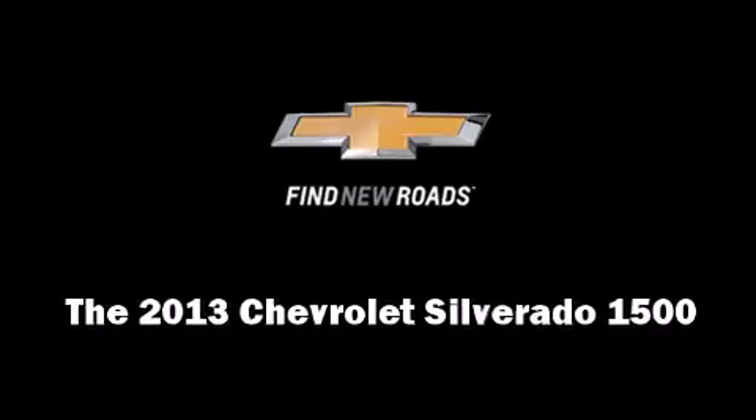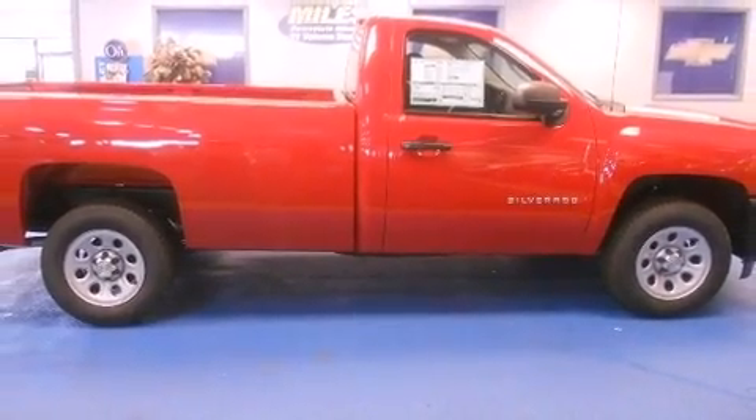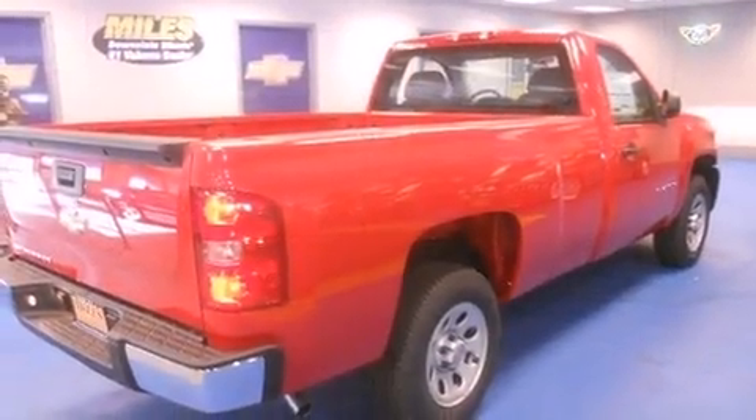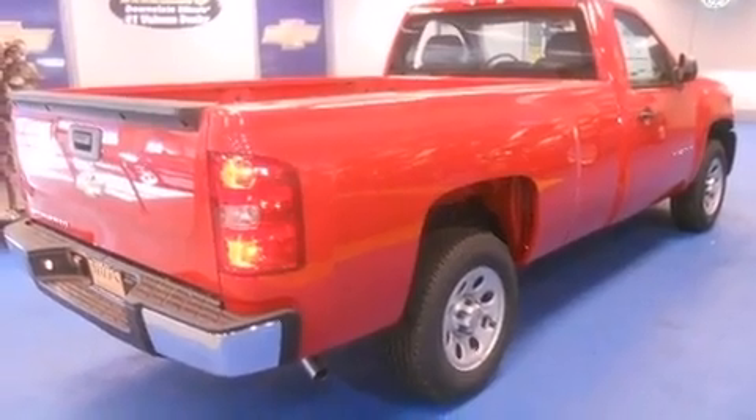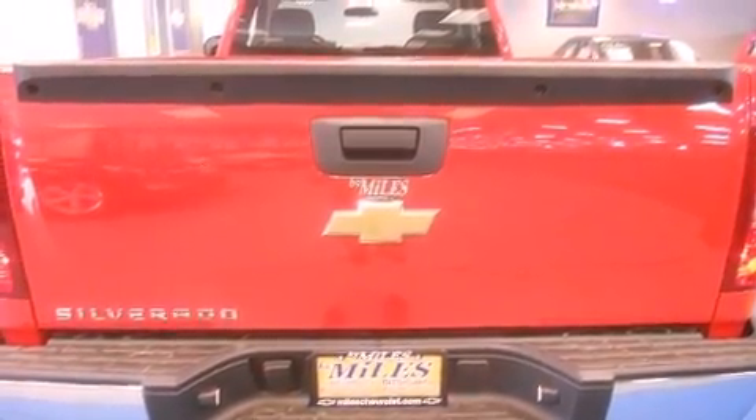Discerning drivers will appreciate the 2013 Chevrolet Silverado 1500. Smooth gear shifts are achieved thanks to the refined six-cylinder engine, and for added security, dynamic stability control supplements the drivetrain.